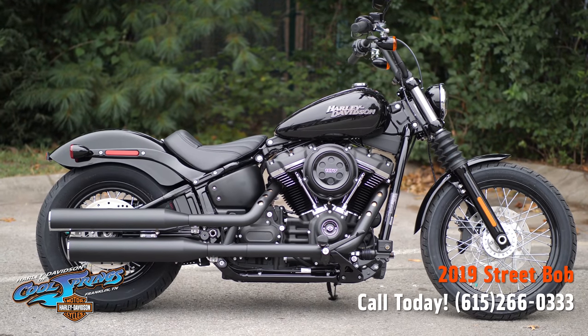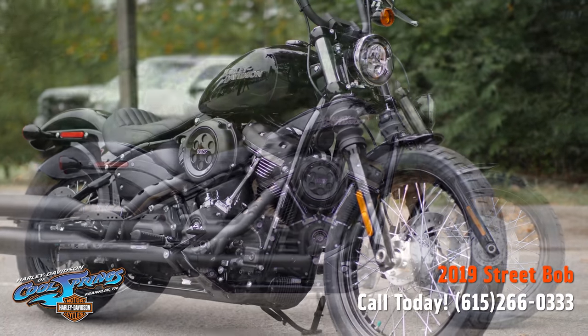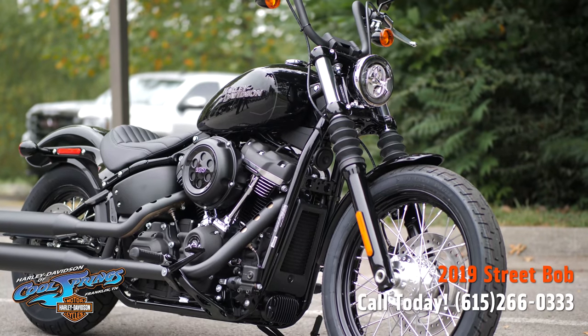We're Harley-Davidson of Cool Springs, 7128 South Springs Drive, in beautiful Franklin, Tennessee.